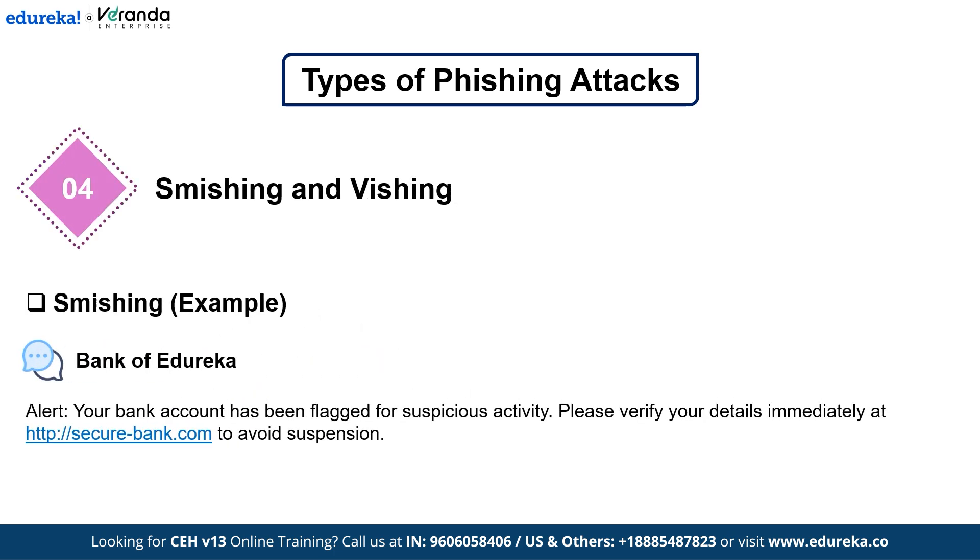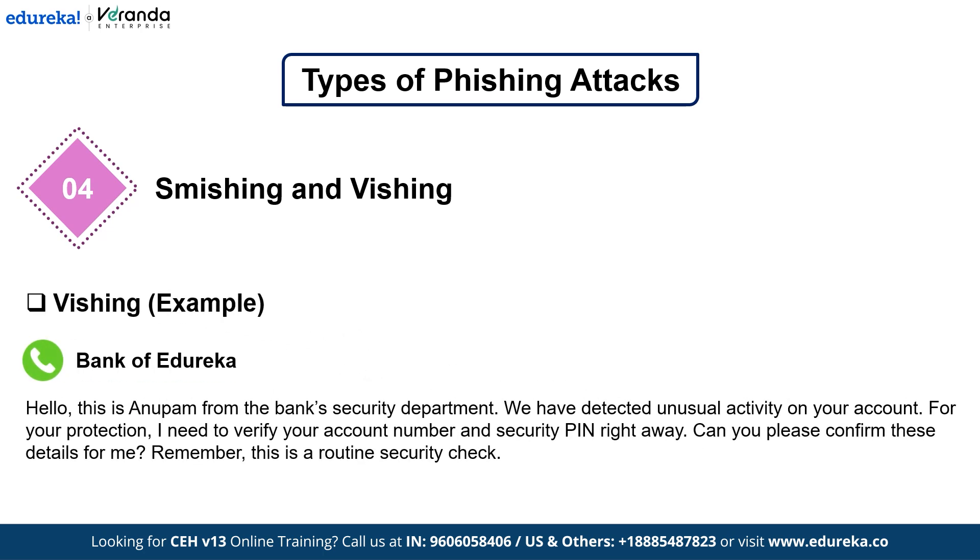Next on the list we have Smishing and Vishing. Phishing isn't just limited to emails — Smishing, which is SMS phishing, and Vishing, which is voice phishing, are on the rise. If you ever receive a text from your bank saying your account will be suspended — click here to verify your details — that's Smishing. Similarly, Vishing attacks involve scammers calling victims, often spoofing caller IDs to make it seem like they are from official sources such as the IRS, your bank, or tech support.